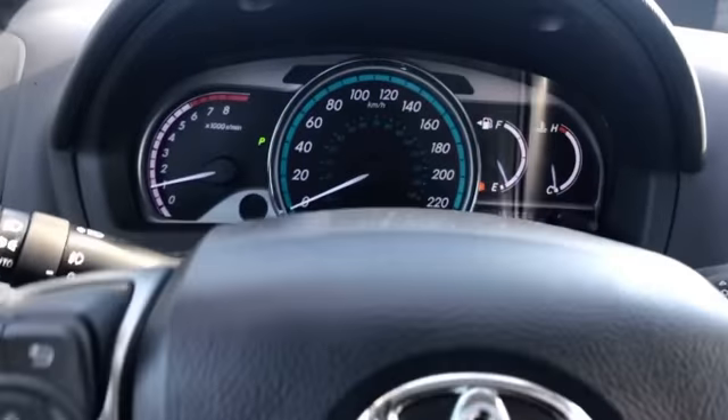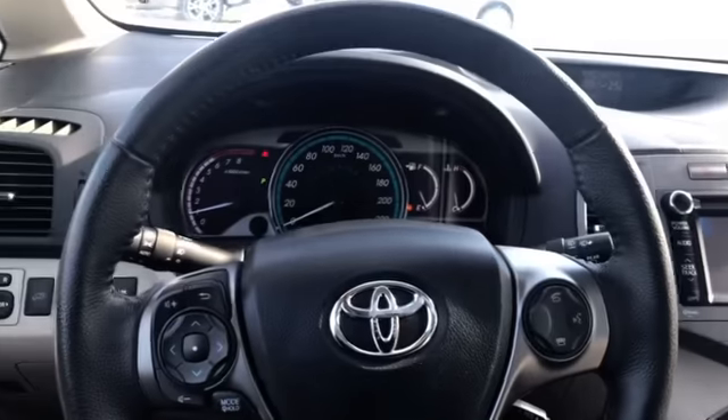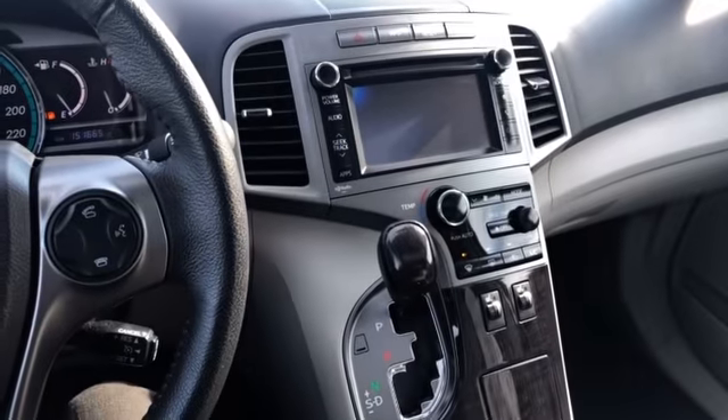This 2013 Toyota Venza has 151,000 kilometers. Very clean car. If you'd like to test drive this car, please give me a call at 226-980-7570. Thanks.